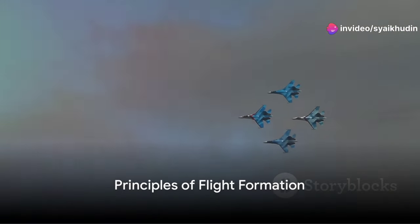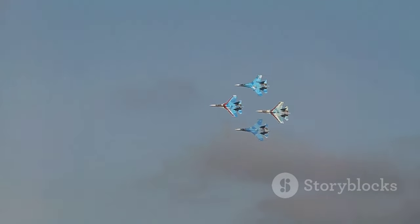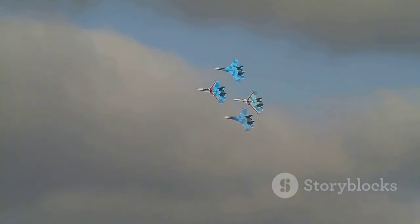Let's dive straight into the heart of the matter. Flight formation is the coordinated movement of multiple aircraft in the sky, designed for a specific purpose. This might be for defensive, offensive, or simply aesthetic reasons.